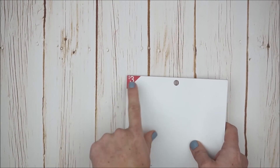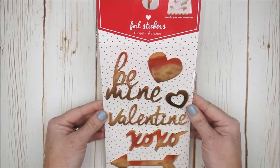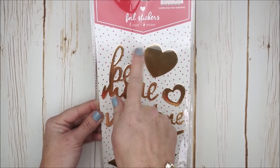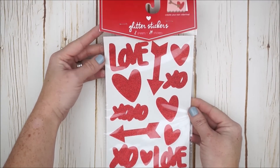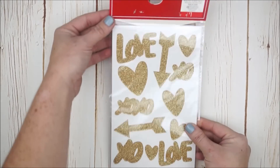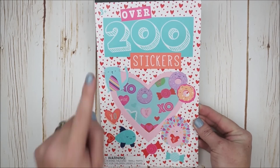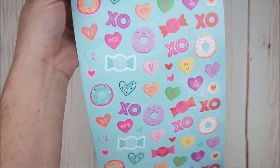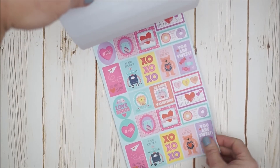I found foil stickers in gold for a dollar — they're a little thicker and gorgeous, with hearts, arrows, 'Valentine's,' and 'Be Mine.' I also picked up glitter stickers, a dollar each, that come with two sheets — red glitter on the front and gold glitter on the back, my personal favorite. They had a few different sticker book designs for a dollar; I chose the one with really cute treats and doughnuts with faces, which comes with around 200 Valentine's-themed stickers.